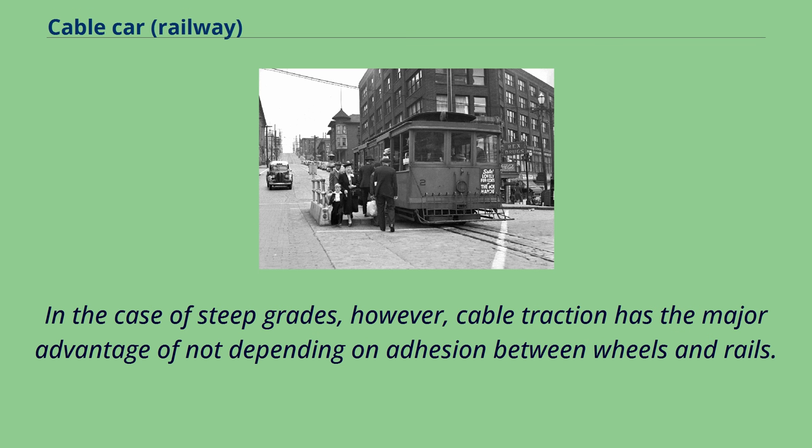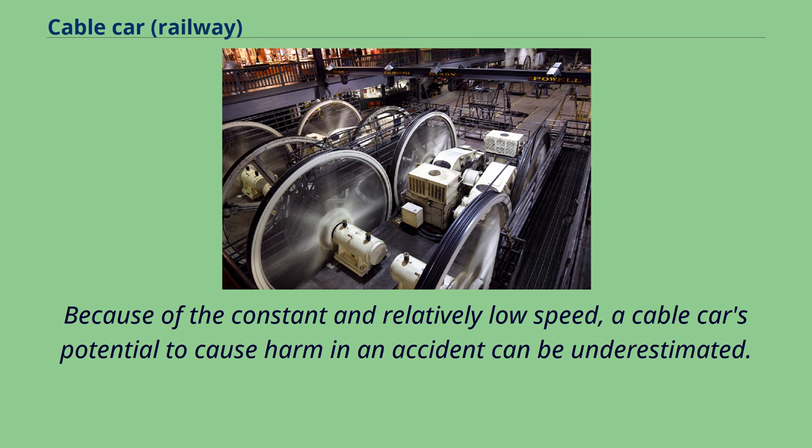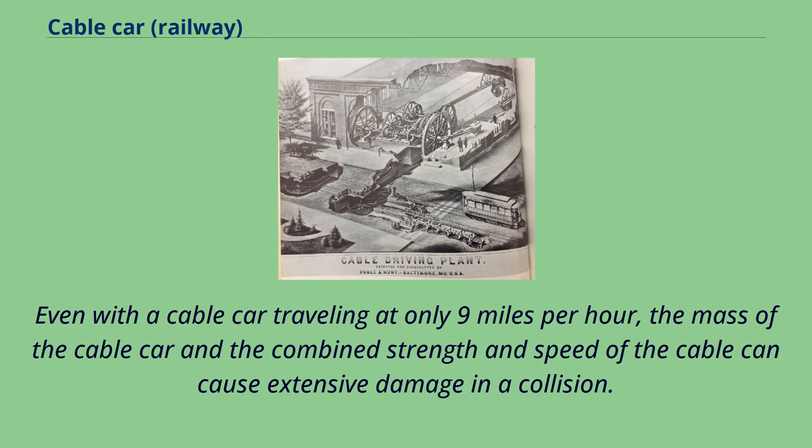In the case of steep grades, however, cable traction has the major advantage of not depending on adhesion between wheels and rails. There is also the advantage that keeping the car grip to the cable will limit the downhill speed of the car to that of the cable. Because of the constant and relatively low speed, a cable car's potential to cause harm in an accident can be underestimated. Even at only 9 mph, the mass of the cable car and the combined strength and speed of the cable can cause extensive damage in a collision.